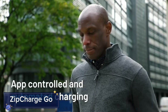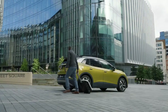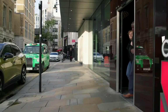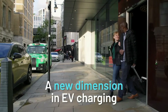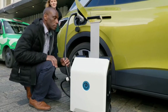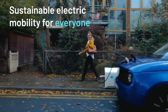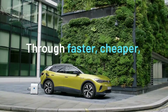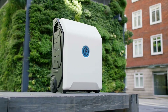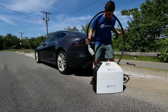Zip Charge Go is a portable power bank designed specifically for electric vehicles (EVs). Think of it as a compact mobile charger for your EV, offering flexibility when you're on the move and can't find a charging station. The lightweight, suitcase-sized device allows you to plug in and charge your EV no matter where you are, providing up to 32 kilometers of additional range in just an hour. This is ideal for city dwellers or EV owners without access to home charging solutions.